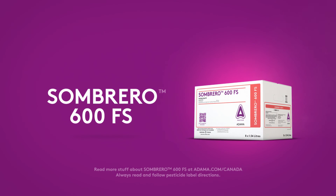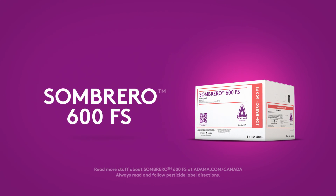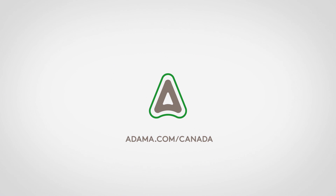When things get complicated, we've got your alternative. Find out how simple success can be at atoma.com.